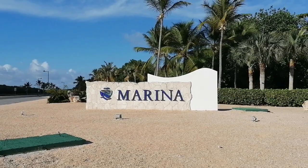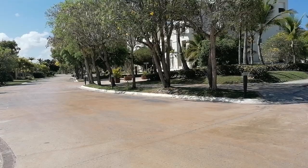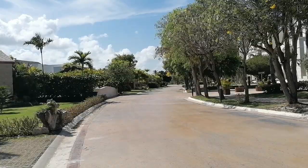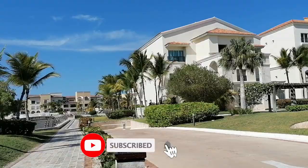Good afternoon, everyone. If you are ever wondering what Cap Cana looks like, specifically the marina at Cap Cana, this is the video for you because I'm going to walk you through the beautiful, exquisite tropical marina at Cap Cana, Dominican Republic. Here we go.